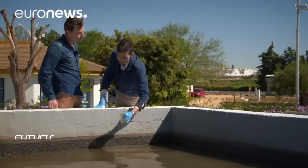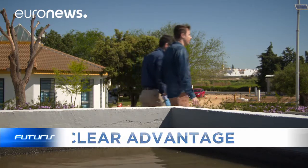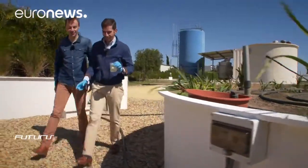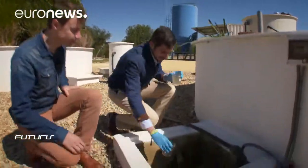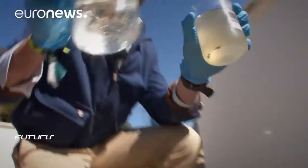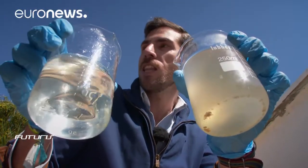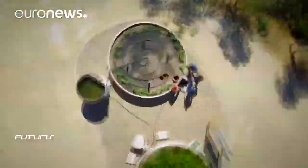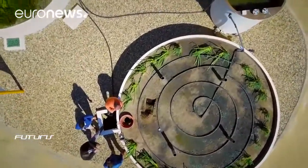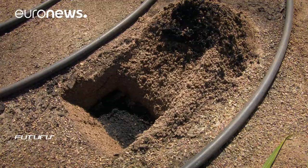This wastewater comes from the town and we treat it in the experimental unit. Researchers use bacteria that produce electricity when they break down organic waste. These electroactive bacteria can purify water up to 10 times faster than conventional methods.